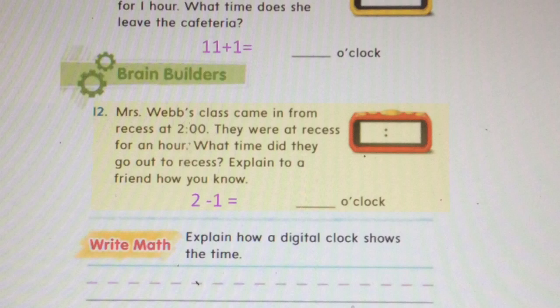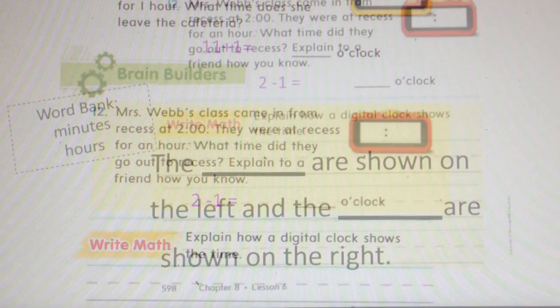Problem twelve: Mrs. Webb's class came in from recess at two o'clock. They were at recess for an hour. What time did they go out to recess? Explain to a friend or someone at your house how you know. Two take away one will help you find the answer. Write your answer — you can write what I wrote by pausing the video and writing the sentence. Explain how a digital clock shows the time: the blank are shown on the left and the blank are shown on the right. Use the word bank that says minutes or hours to fill in the blanks.